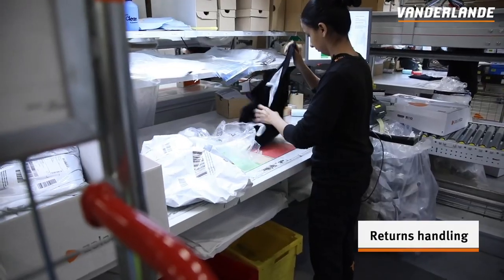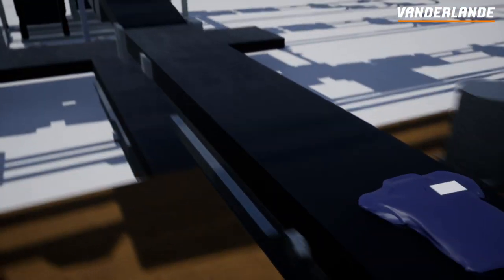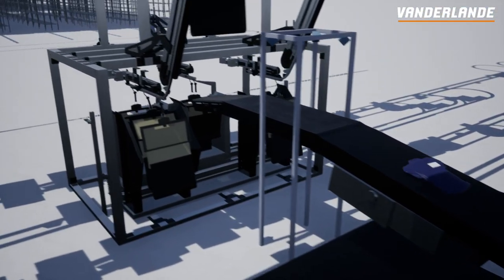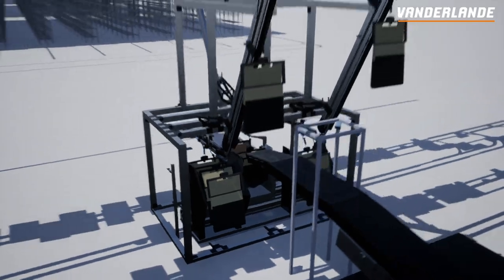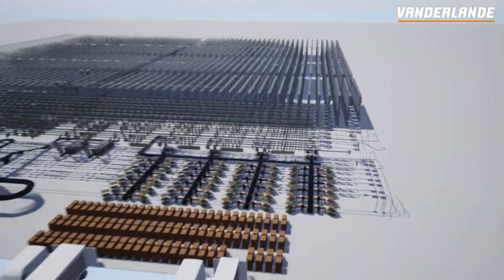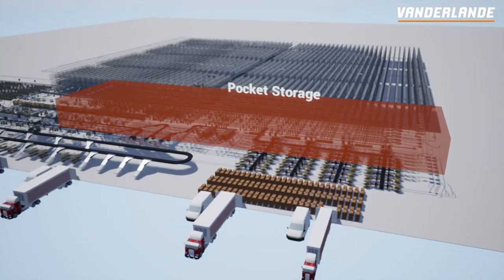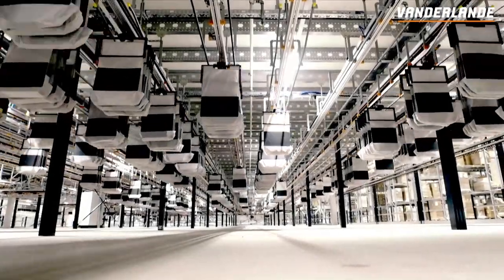Returned items are unpacked, checked and repacked to make them ready for resale. Items that are expected to be sold again the same day or even the next day are automatically loaded into pockets using Van der Lander's Auto Pocket Loader. These pockets are transported and temporarily stored in the pocket storage system, ready for the next order.